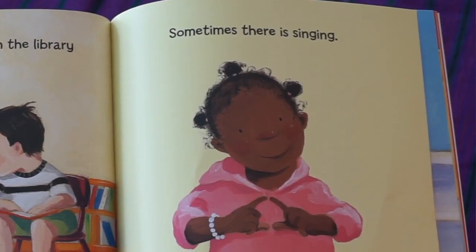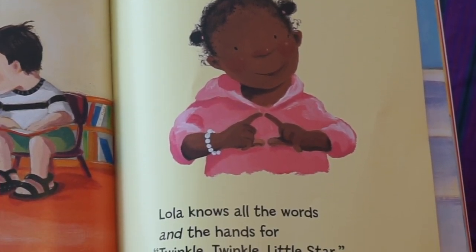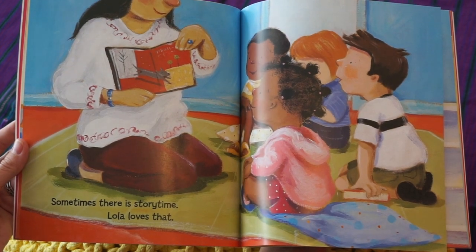Sometimes there is singing. Lola knows all the words and the hands for Twinkle Twinkle Little Star. Sometimes there is story time. Lola loves that.